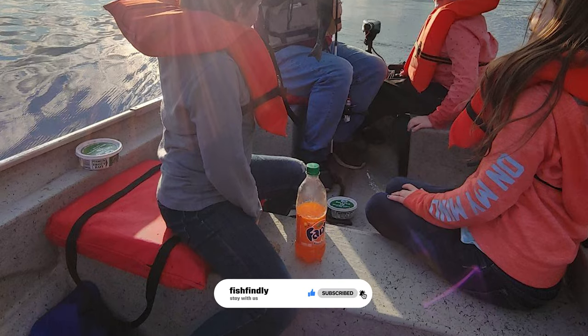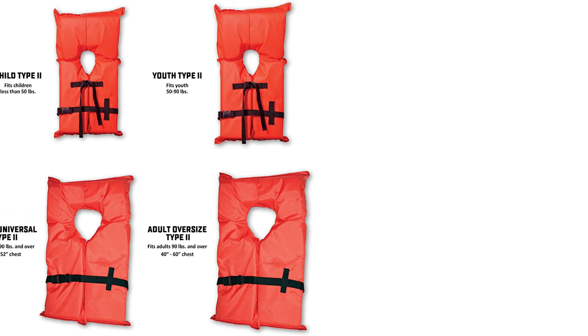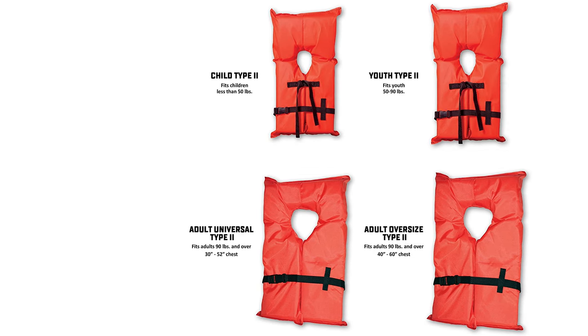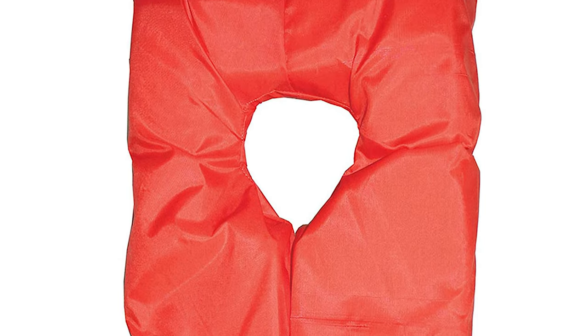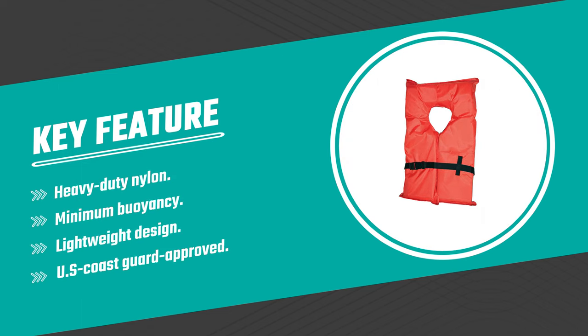The US Coast Guard approved Kent Type 2 life jacket is designed for inland water near shore where chances of immediate rescue are likely. It is constructed of heavy duty nylon and brightly colored orange fabric for better visibility on the water. The life jacket is lightweight and easy to store, with minimal bulk for improved comfort. It is available in multiple sizes and affordably priced to fit your entire family or boat crew.